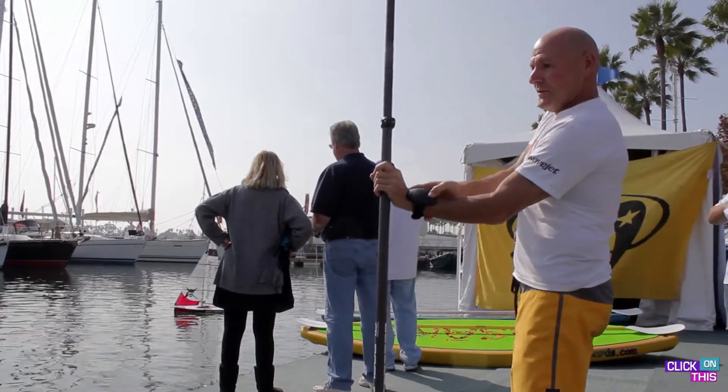I'm here with Steve Clark from Wavejet. So Steve, tell us a little bit about Wavejet and what you guys are doing here today. Wavejet is a lithium-ion battery operated and propelled stand-up surfboard, soon to have a kayak application as well. And we have a small boogie board.